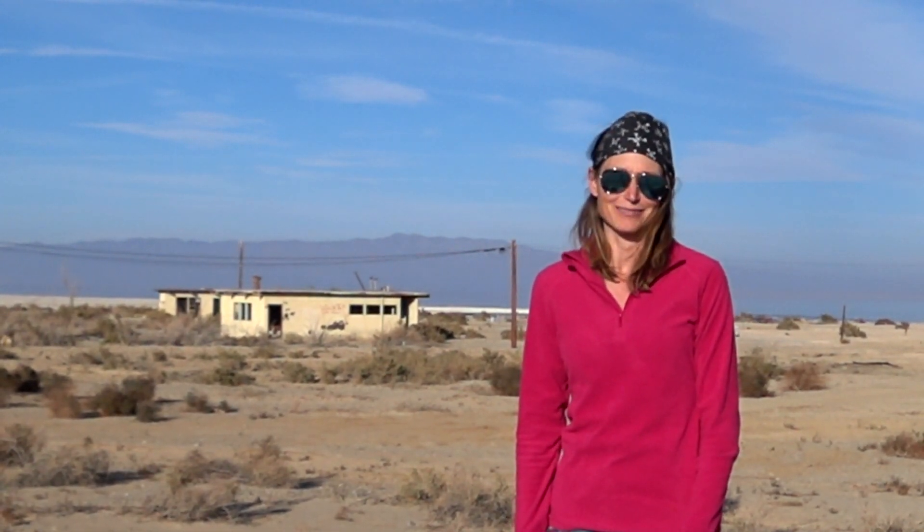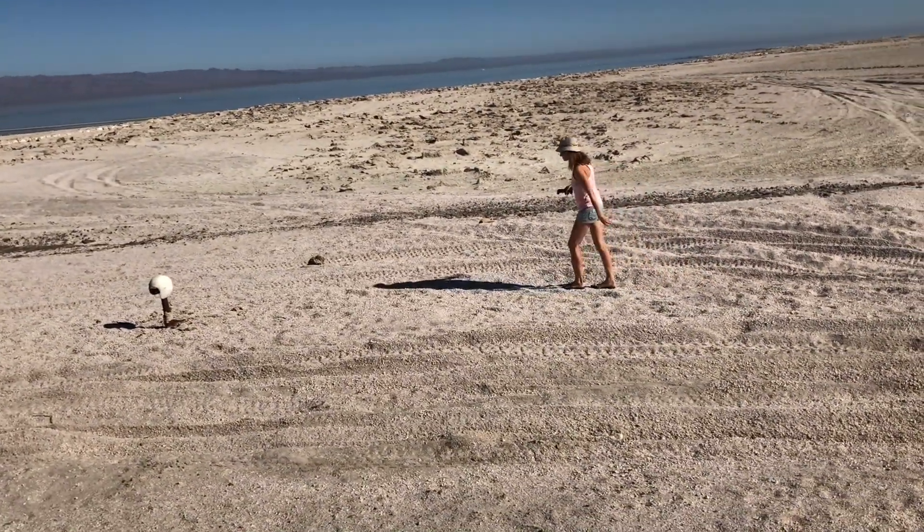However, we are thoroughly enjoying our stay down here at the Salton Sea. Despite what you might think, there's plenty to keep us entertained.